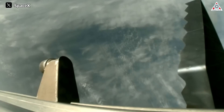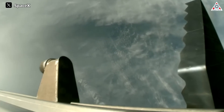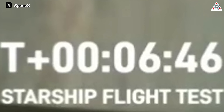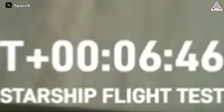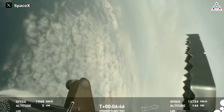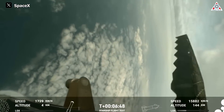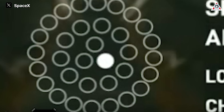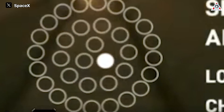However, despite the successful launch, challenges arose during the landing attempt of booster 10. According to the timeline, at around T+6 minutes and 46 seconds, the booster engines were supposed to reignite after the supersonic phase to control the landing process, but we witnessed this happening almost 10 seconds later. Additionally, only three engines — including one inner gimbal engine and two middle engines — reignited, but the two middle engines ceased operation shortly after.